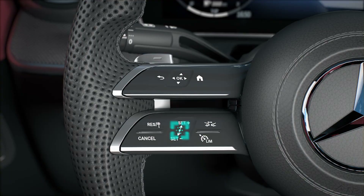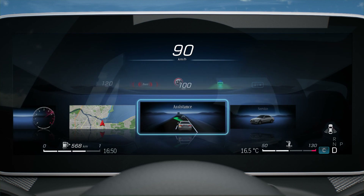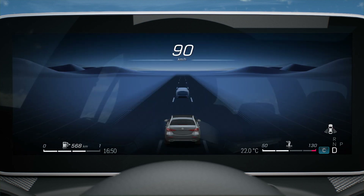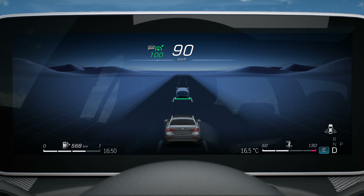Active Distance Assist DISTRONIC is activated by pressing the control panel upwards or downwards. The assistance graphic display can be activated via the onboard computer's assistance menu. If the assistance system is switched on, the specified distance which has been set is shown in the multi-function display. The stored speed and the current driven speed are displayed in the speedometer.